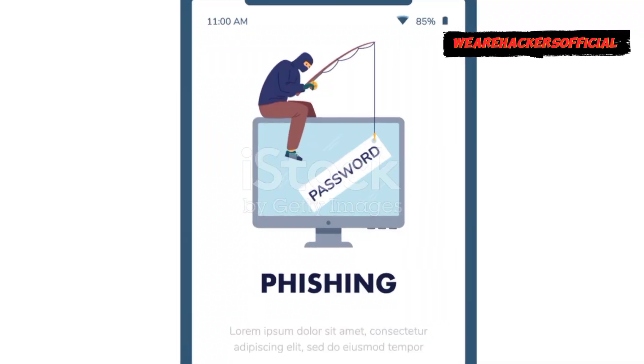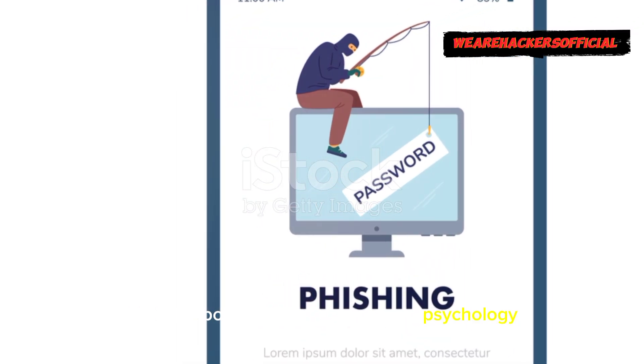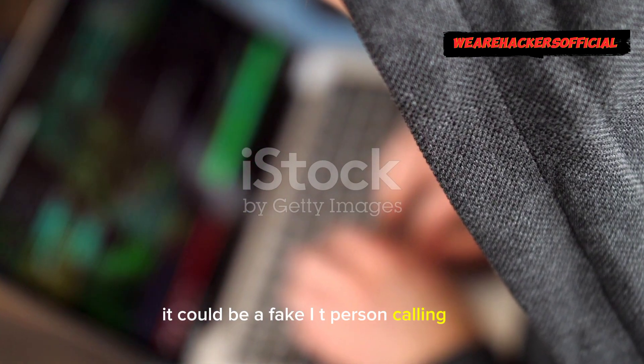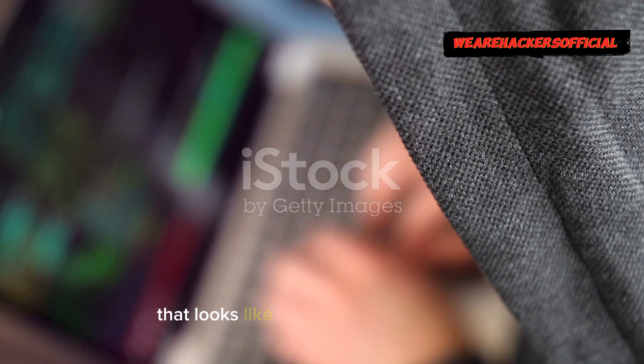Lastly, social engineering. It's less about tech and more about psychology. Hackers trick you into giving up your password by pretending to be someone you trust. It could be a fake IT person calling you or a scam text message that looks like it's from a family member.